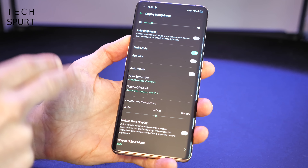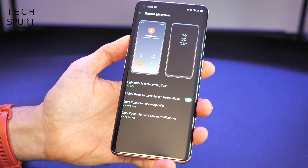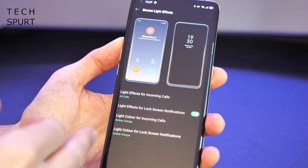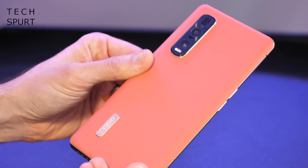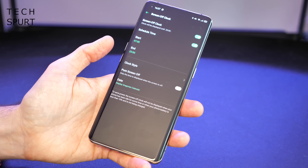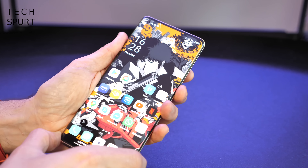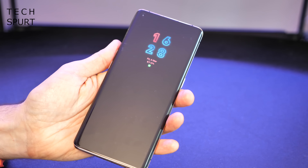Back in the display section, there are a couple more great features worth a mention. First is the screen light effects feature, which lights up the edges of the Find X2 and Find X2 Pro to notify you when a call is coming in — you can change the colour, so I've got it on amber orange to match the vegan leather finish on my Find X2 Pro. Scrolling up from there, you'll find the screen off clock feature — essentially an always-on display. You can schedule it, change the clock style, and it pops up whenever the screen is off so you can still see the time and any notifications.